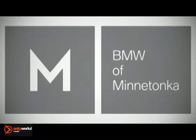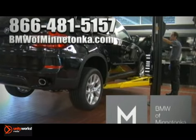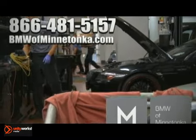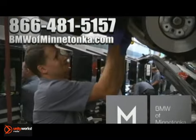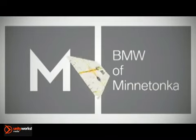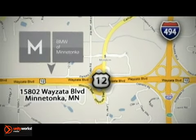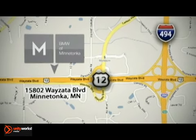Contact BMW of Minnetonka for your next service appointment by calling 866-481-5157 or schedule your appointment online at BMWofMinnetonka.com today. BMW of Minnetonka is conveniently located at 15802 Wyzetta Boulevard in Minnetonka, Minnesota, just west of 494 on Highway 394.